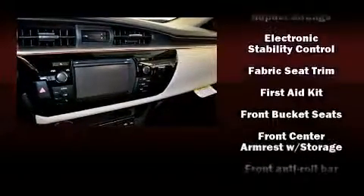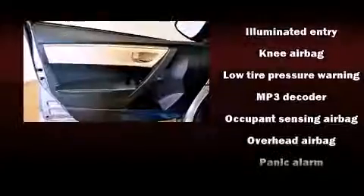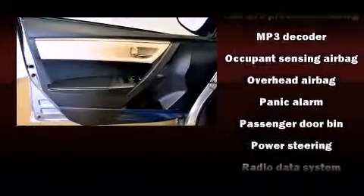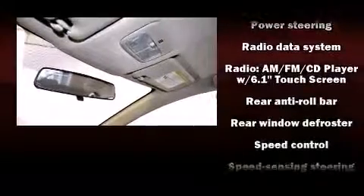Toyota also prioritized safety and security by including dual front impact airbags with occupant sensing airbag, head curtain airbags, traction control, brake assist, ignition disabling, and ABS brakes.